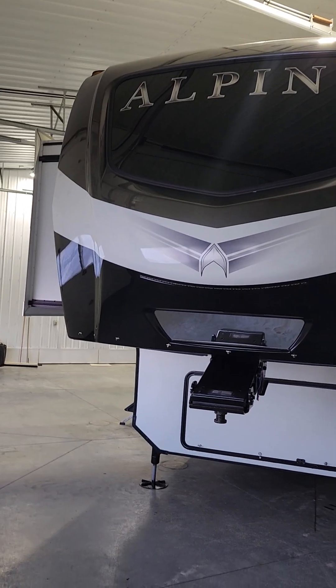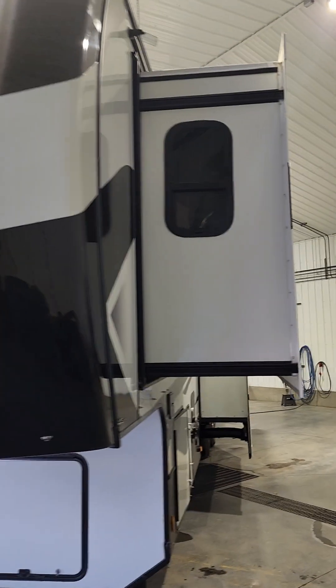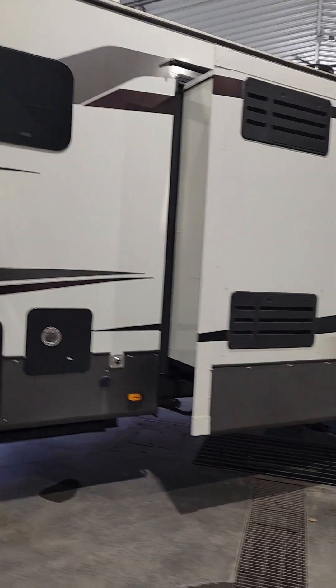This is one amazing unit. You're definitely going to want to come down and check this out — it's a steal of a deal. We do have a new one on the lot too, but this one is just a much better deal for you. So come on down, check it out, and we'll talk to you soon.